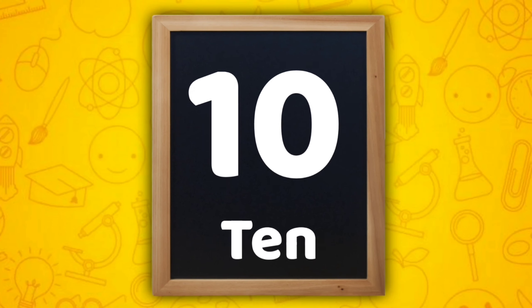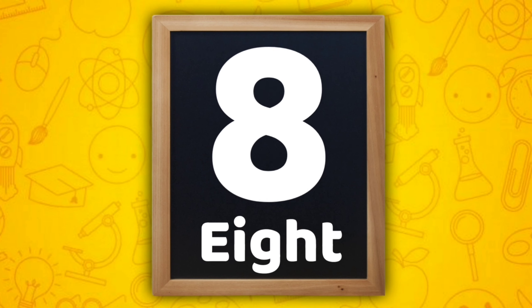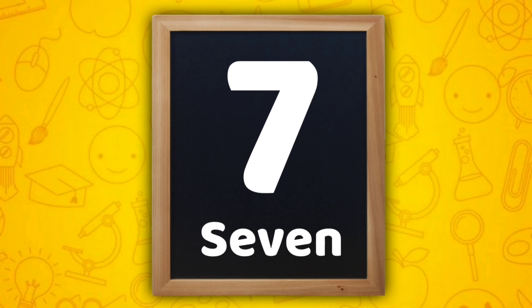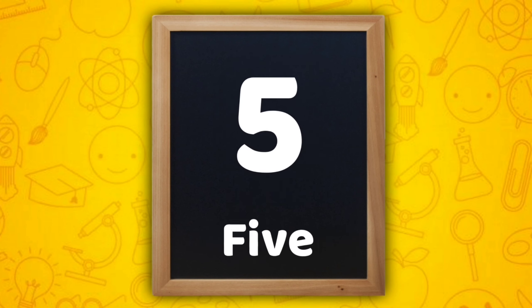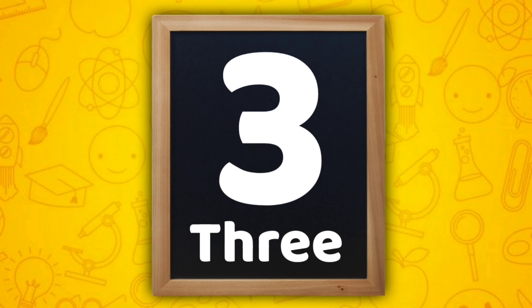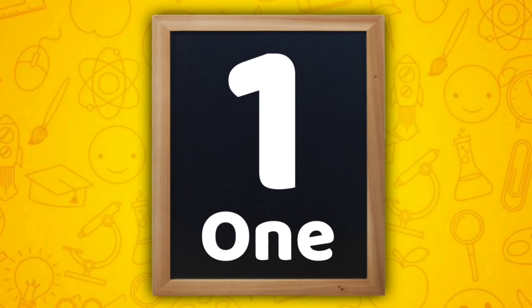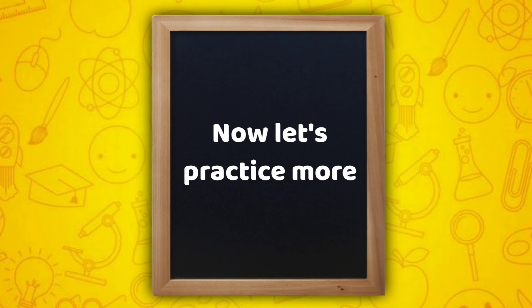9, 8, 7, 6, 5, 4, 3, 2, 1. Now let's practice more,